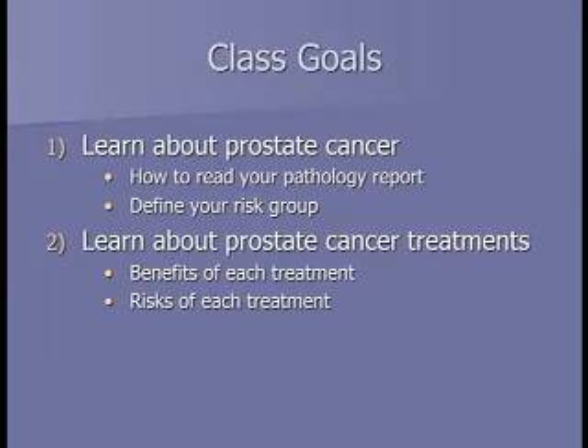The goals for the class today are twofold. The main one is helping you learn about prostate cancer — how to read your pathology report. That information will give you an idea about how aggressive or risky your prostate cancer is, which has implications for treatment options. We'll also help you learn about different prostate cancer treatments, their benefits, specifics, and side effects.